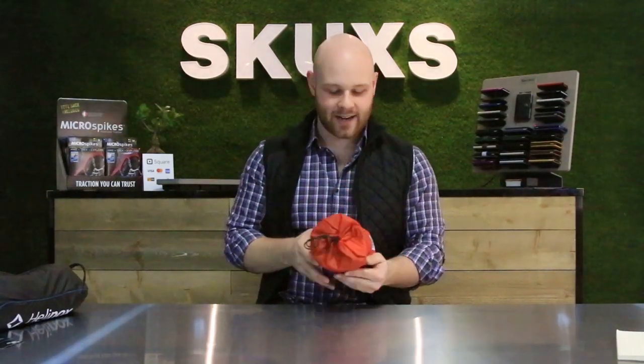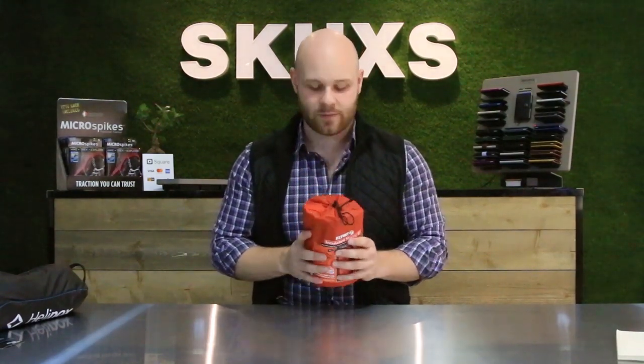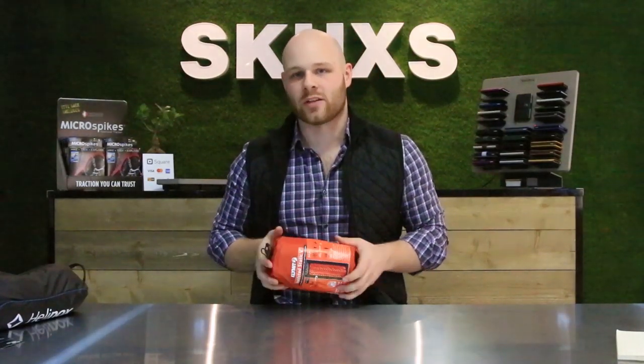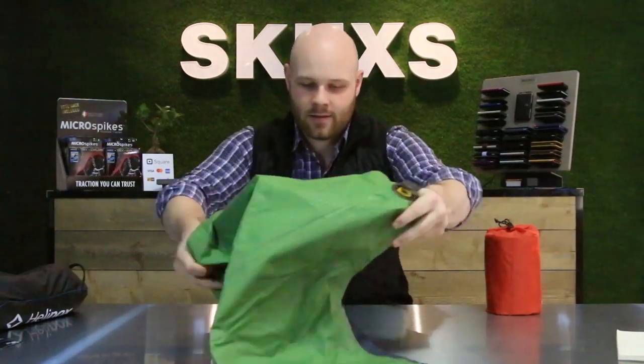Next up we have the Climate Static V sleeping pad. This thing is tiny — it's rated for cold weather, side sleepers, and even tent camping. Backpacking, car and RV, ATV camping — whatever you need, this is going to be great to sleep on. It rolls up small so it'll fit in any backpack, won't take up a lot of room, and it's also extremely lightweight, weighing in at about 1.1 pounds. It blows up really quickly too.